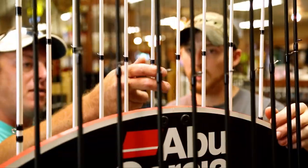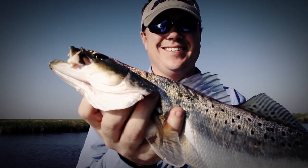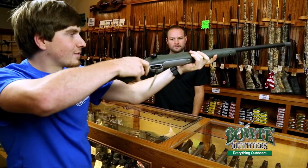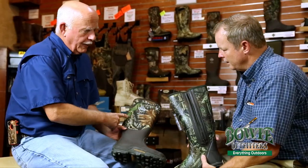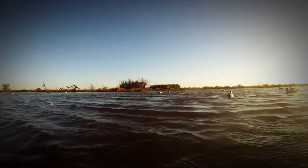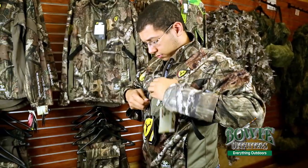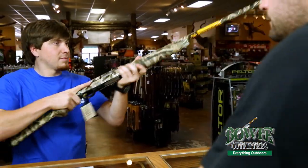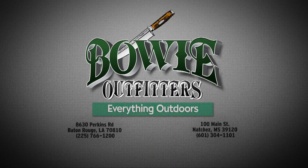Over here at Bowie Outfitters, hunting and fishing is our passion. We can help you pick all the right gear for your next fishing trip. We spend time in the woods too, so we know what products to recommend when hunting season comes around. We understand the outdoors and what it takes to have success on your hunting and fishing adventures. Come on down to Bowie Outfitters and let us help get you going — everything outdoors.